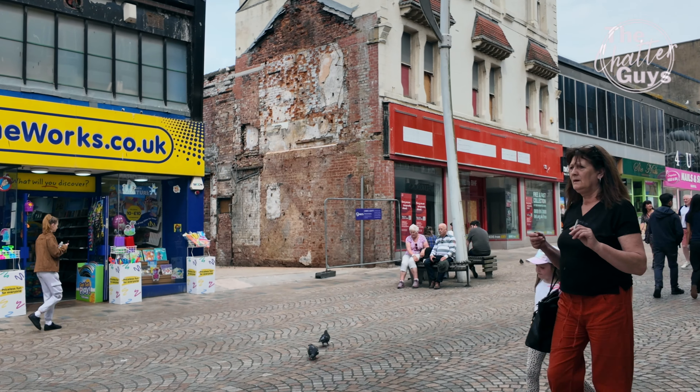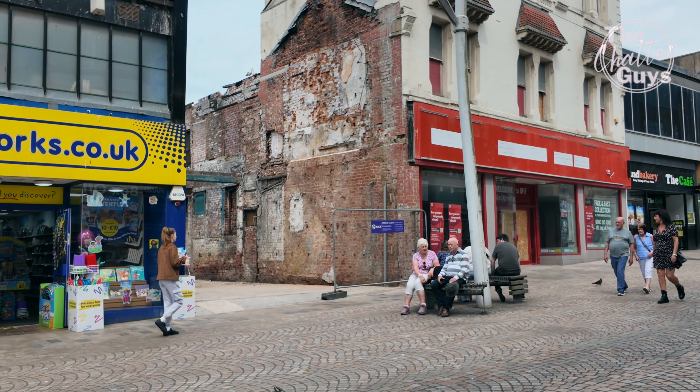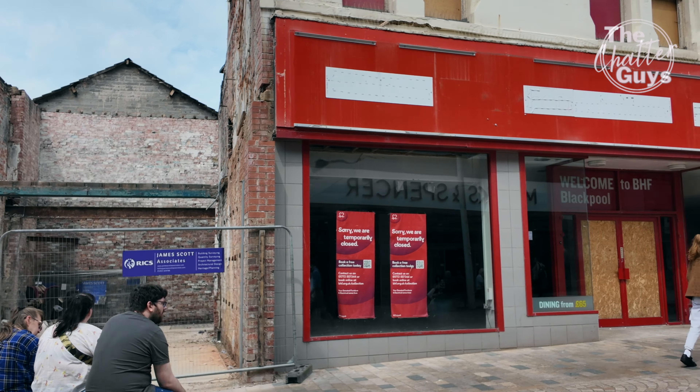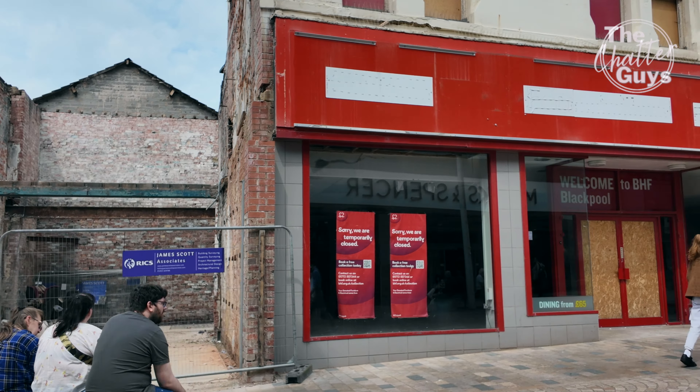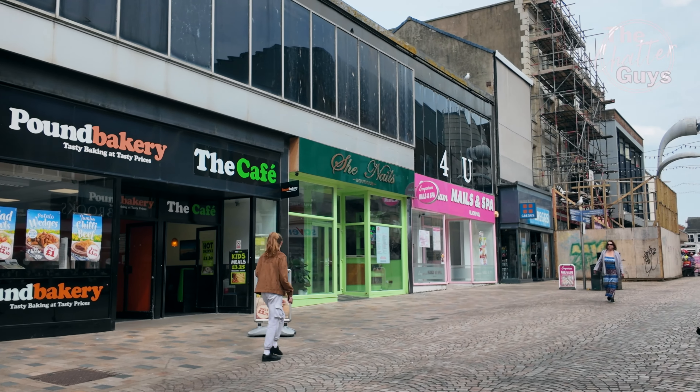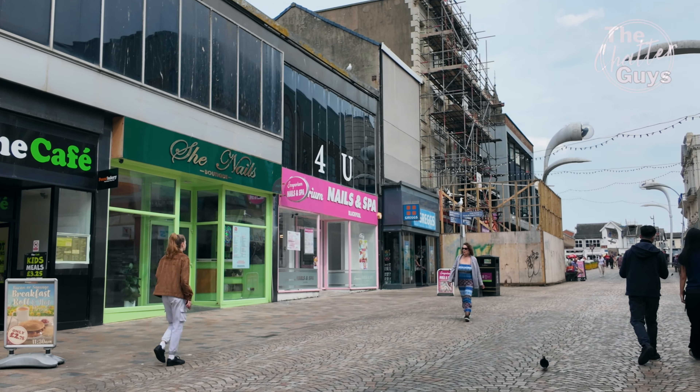They have finally knocked down the nail shop. I don't know what's going to go in its place there. It went up in flames a couple of years ago — about 18 months ago, something like that.